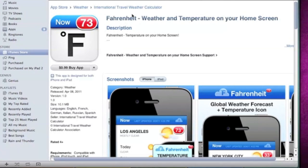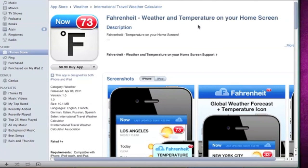The App of the Week this week is going to be Fahrenheit. Fahrenheit is a weather and temperature application for your home screen. I will be doing a review, but like I always do in my App of the Week videos, I will show the iTunes screen first and go straight to a review.